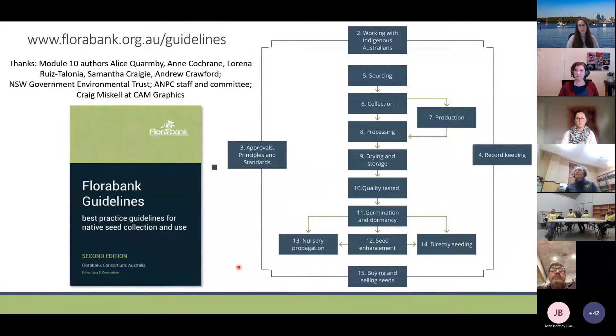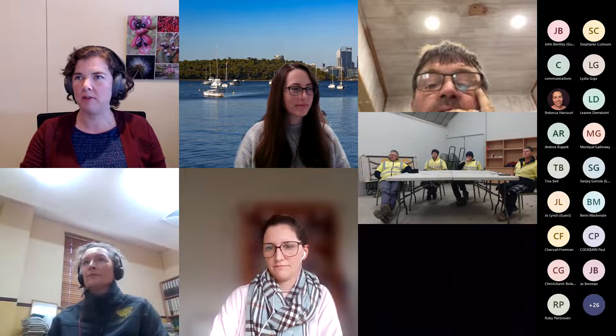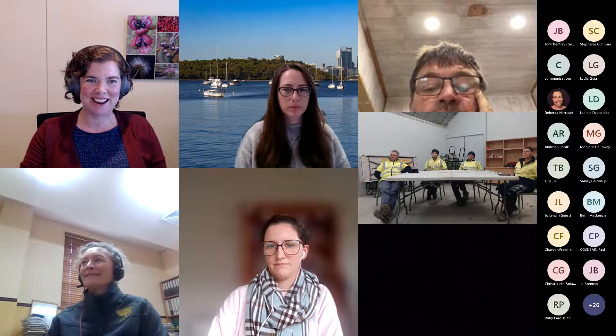Please take a look at the FloraBank guidelines — they are free online, you just need to log in to download them. The quality testing module is integrated into all of the modules supporting the seed supply chain. A quick note also that purity testing of a batch relates to whether the seed is all of the nominated species — that's really important to keep in mind too. And now I'd like to hand over to Meg Hurst to talk about content in the germplasm guidelines.